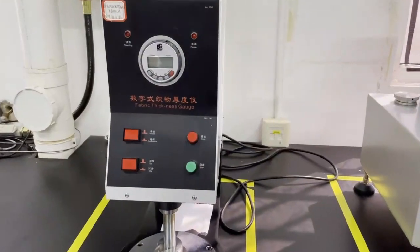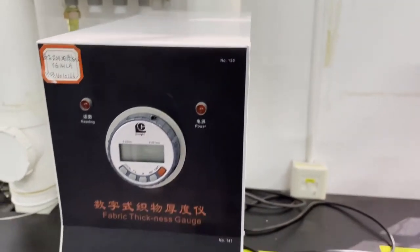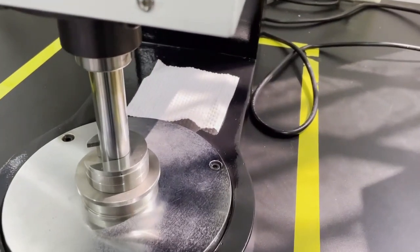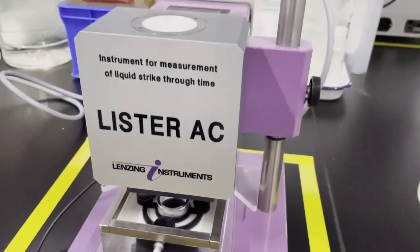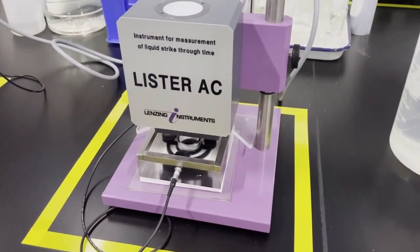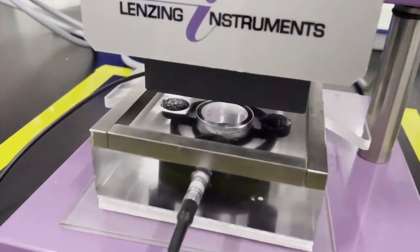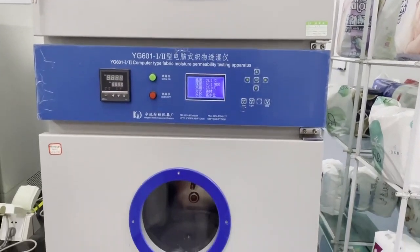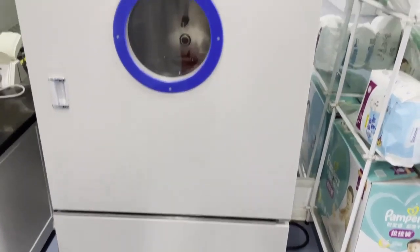This is a Fabric Thickness Gauge. With this device we can measure the thickness of raw materials, components, and finished products to ensure they meet our standards. We also test the absorption rate of hydrophilic nonwoven fabric. In this way we can evaluate the absorption of the top layer and cling layer, showing the capabilities of the PE film, and determine whether it is suitable for use as the bottom layer of diapers.